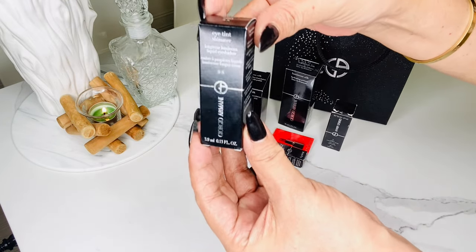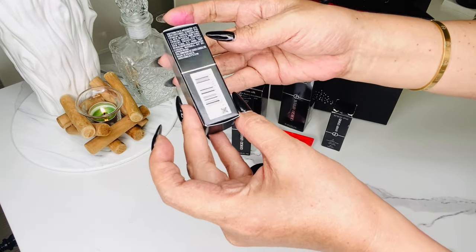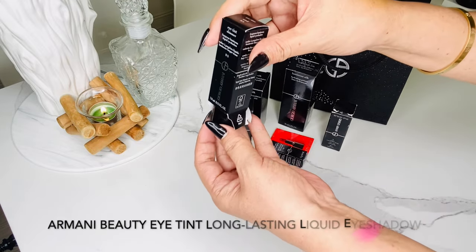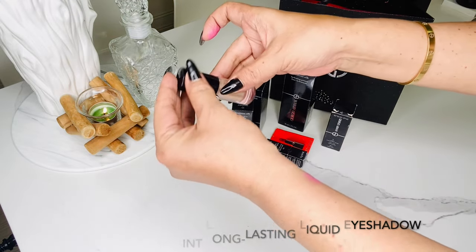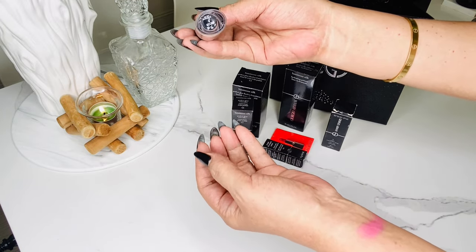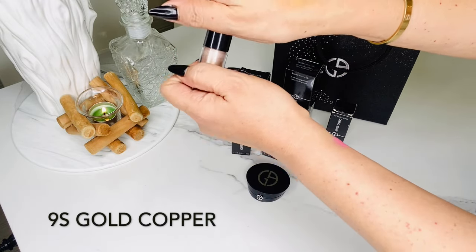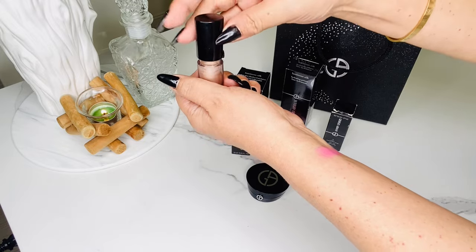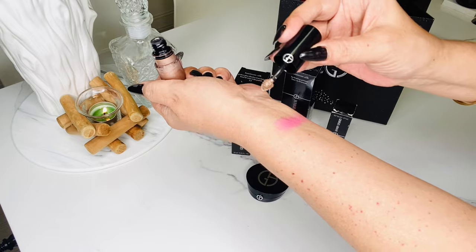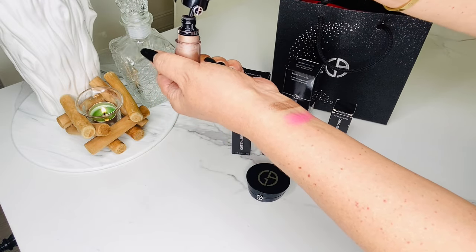This one I'm super excited about — the Armani Beauty Eye Tint Long Lasting Liquid Eyeshadow. I got two shades. I definitely love the packaging; they look like lip glosses, and I consider them the best one-and-done eyeshadow. This one is in shade 9S Gold Copper. They claim long-lasting, crease-proof liquid eyeshadows in multiple finishes with up to 16 hours of buildable color and a lightweight feel.